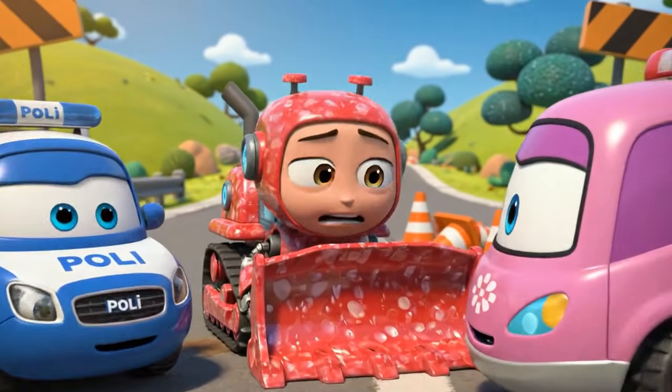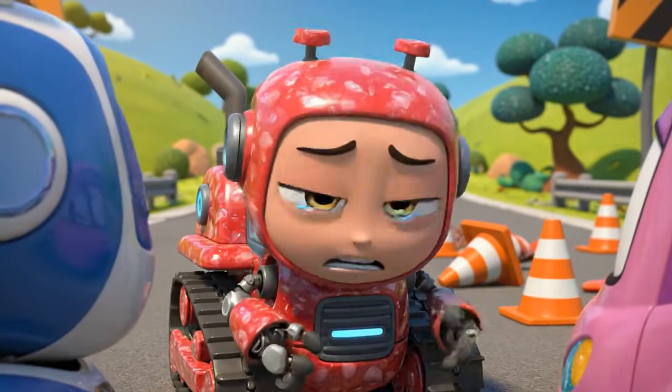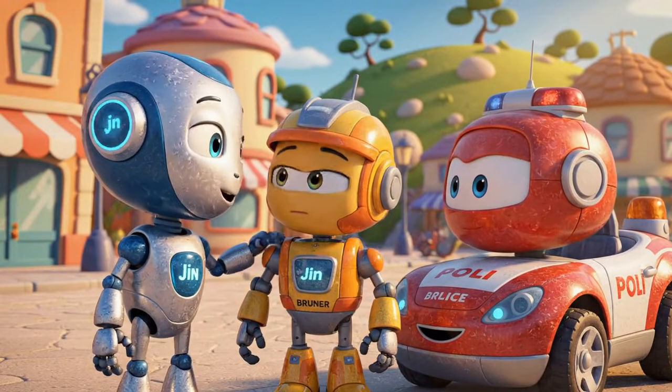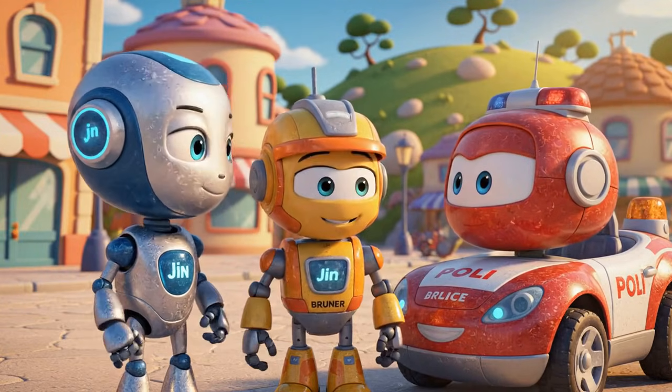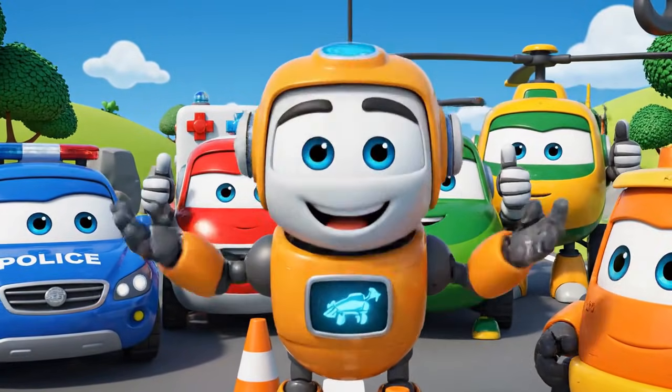Jin, I am sorry. I moved the cones. I thought I was being fast, but I just made a big, dangerous mess. Admitting you are wrong is very brave, Brunner. Safety rules are there to protect you and your friends. Let us be safe together.